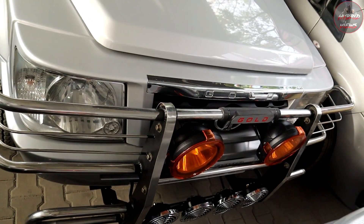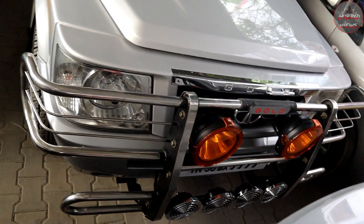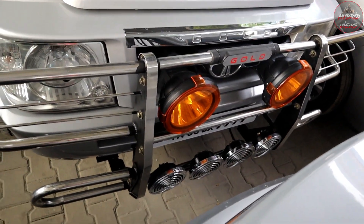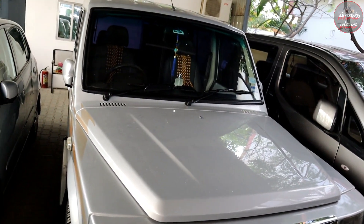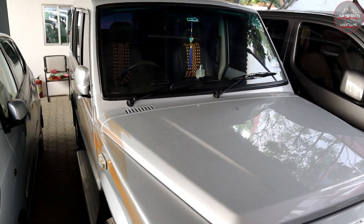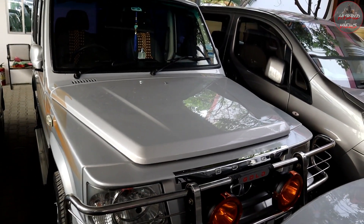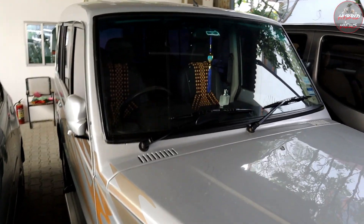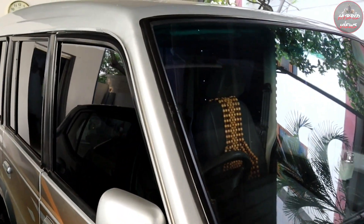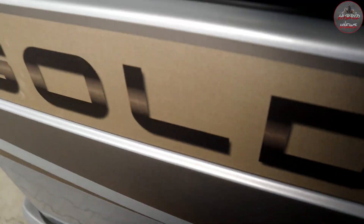This is the Tata Sumo Gold GX, 2015 model. It has extra additional lights, front and rear bumper. Gray color with printed vinyl wrap. Total 86,000 kilometers. The price is 5,60,000. It is a diesel vehicle with only a small scratch.